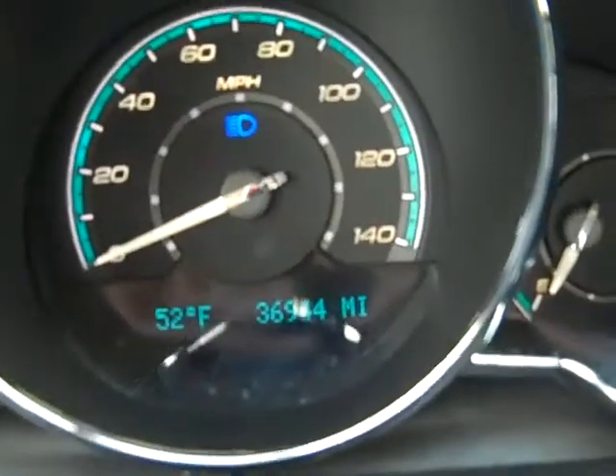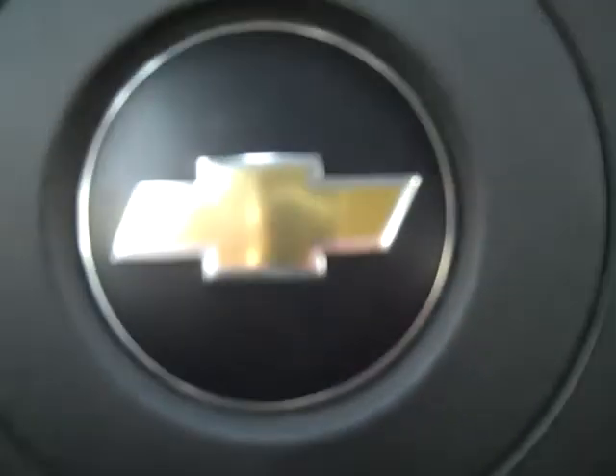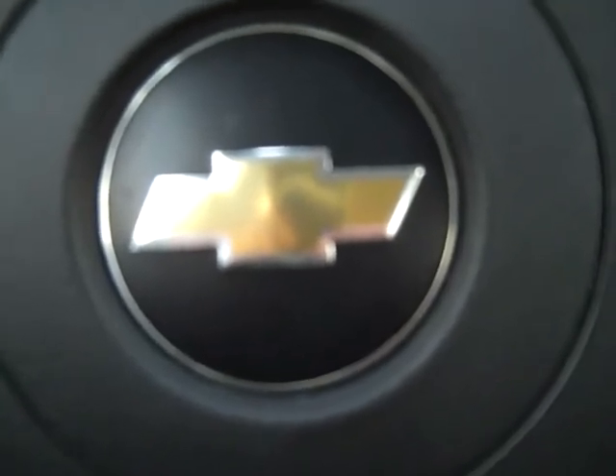Only just under 37,000 miles. Check it out at HunterChevrolet.com or give us a call at 828-693-8661.